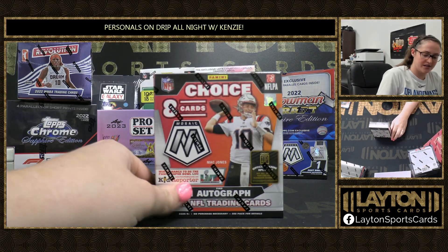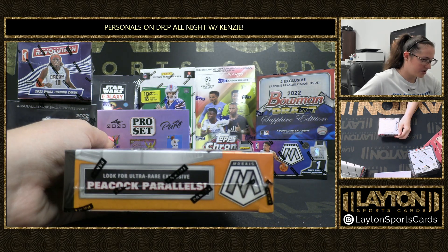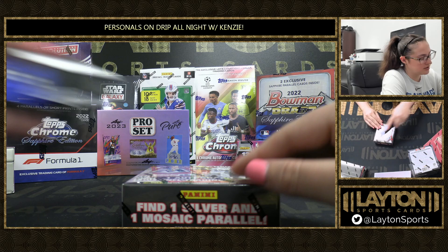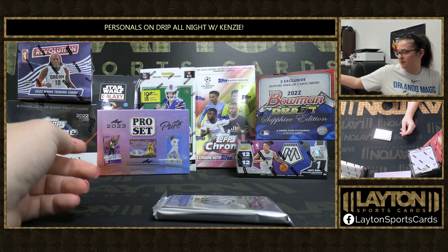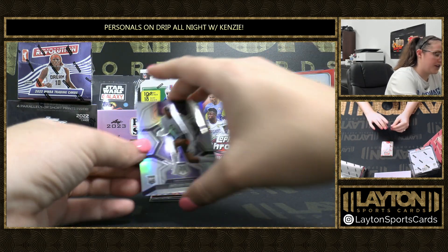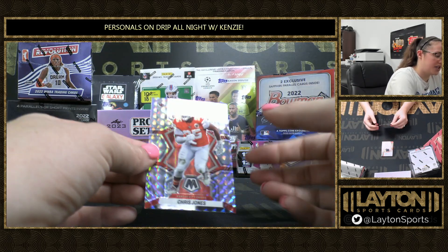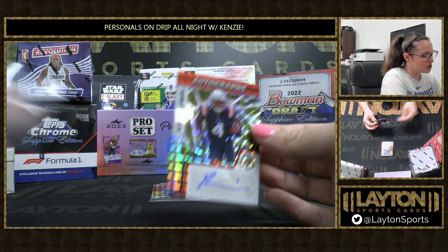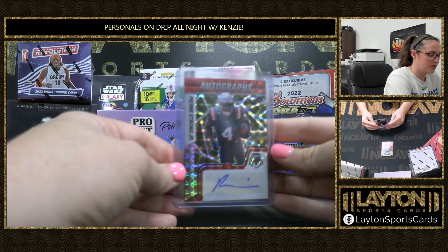Up next, Mosaic Choice Football. Looking for the Peacock variation. 2022 Mosaic Football Choice box. First up we have a silver of Jaquan Brisker for the Bears, Mosaic of Chris Jones. Your auto is going to be rookie Pierre Strong Jr. for the Patriots — not numbered on that one.